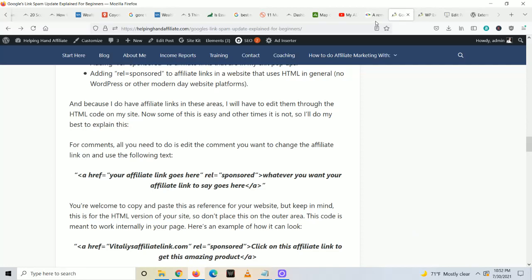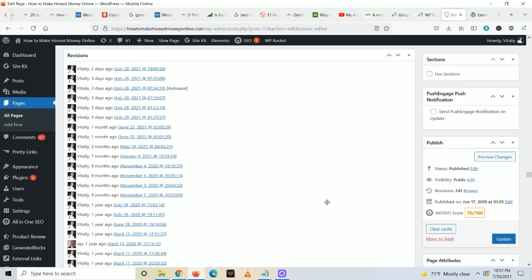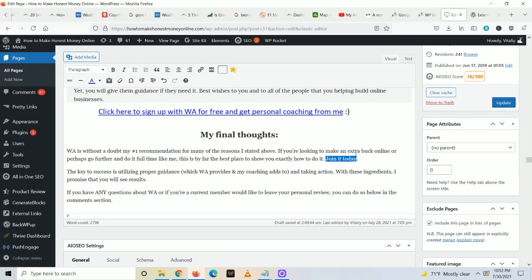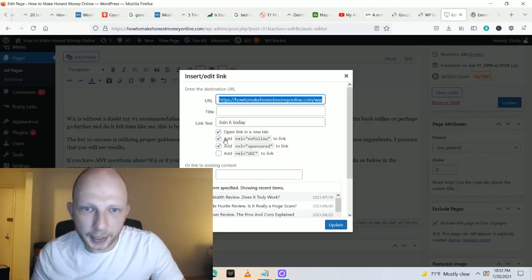The more of these affiliate links you adjust on your website and properly mark, the better it's going to be. And if you have a guest post — remember it's actually really simple. All you have to do is select the guest blog post link, click on the gear, mark 'open in a new window,' and then check 'add rel equals nofollow.' That's how you adjust to the guest blog post. And rel equals sponsored is how you adjust to the affiliate links for this new update.